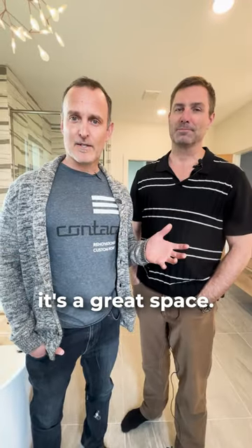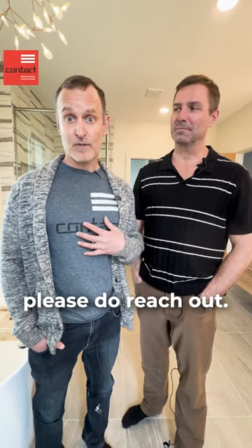Absolutely, overall it's a great space. If you have questions or you're interested in this listing, please do reach out. I'm Paul from Contact Renovations, I'm Tyler. Our contact details are noted below. Have a great one.